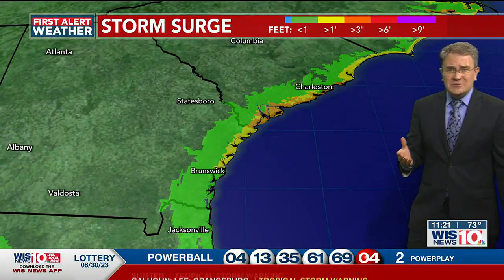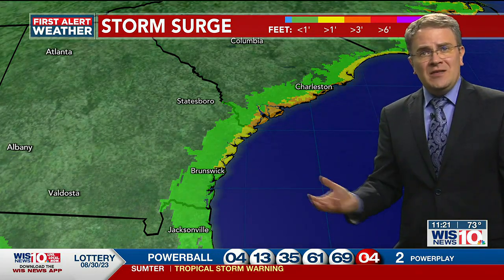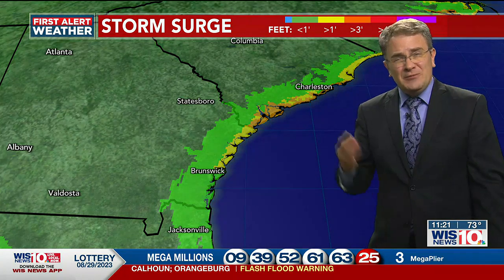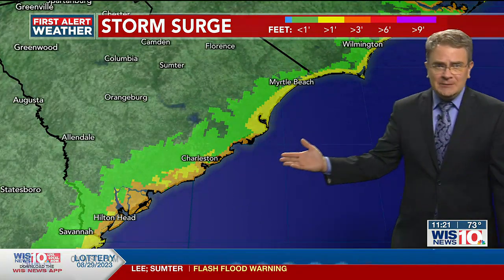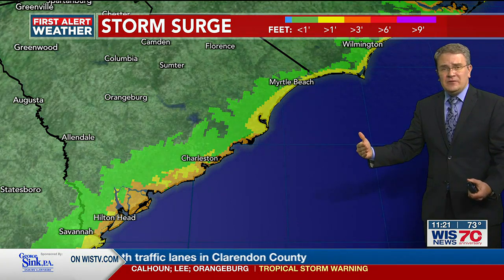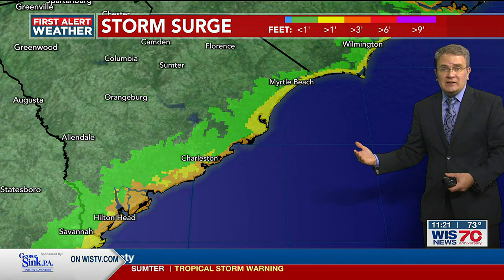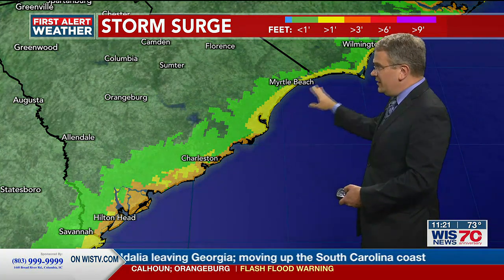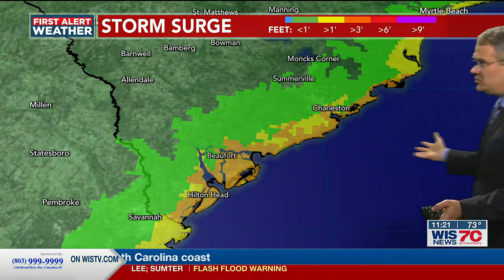We're also dealing with a chance of some storm surge. We've had video from Edisto of that storm surge coming in and getting close to homes. Around 3 feet of storm surge is still possible throughout the night tonight. Around Hilton Head and Charleston, we're also worried about the King Tide happening right now this evening around 8 to 9 o'clock. Up the shore, we're looking at just over a foot in areas of Georgetown and Horry County.